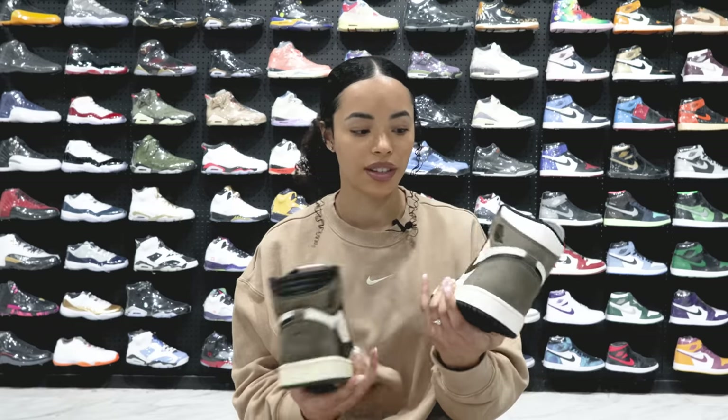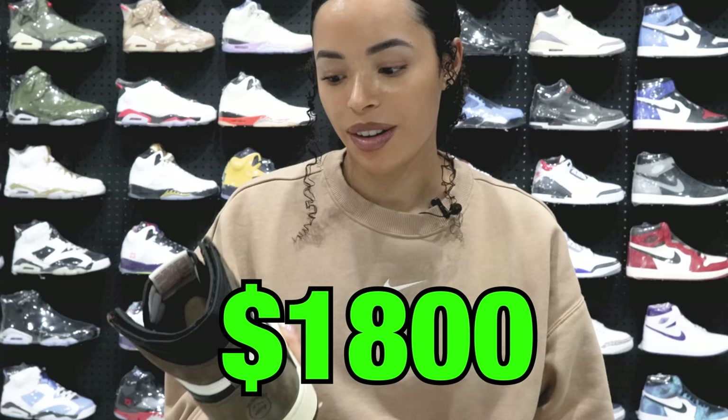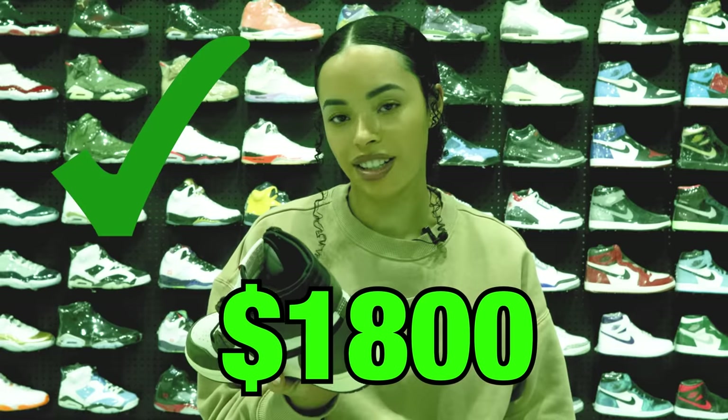Alright we got the Mochas and the Travis Scotts — very similar. If I had to choose one of these, it would definitely be the Mochas because there's really not that big of a difference in color scheme. Obviously the browns are different and the cream bottom, but it's because it's Travis Scott, you know. What's the price on the Mocha? It's a Jordan 1, been very popular — I'm going to say $800. A little high. $600? I don't get a point for that. What about the Travis Scott? Definitely in the thousands range — I'm going to say $1,800. You are correct!